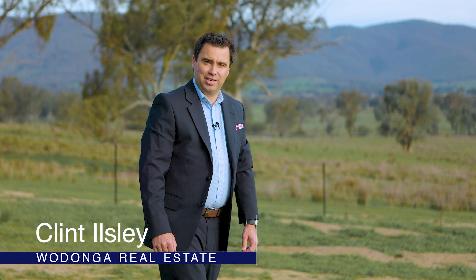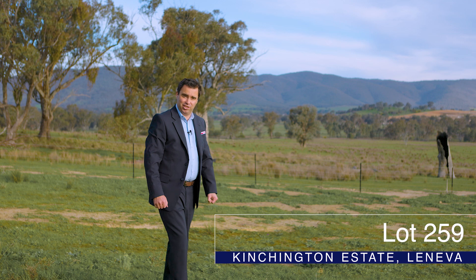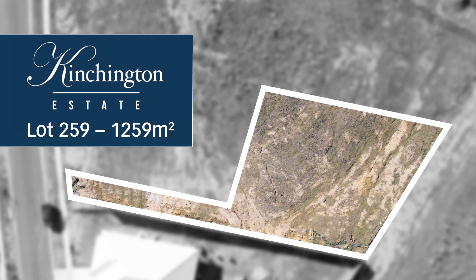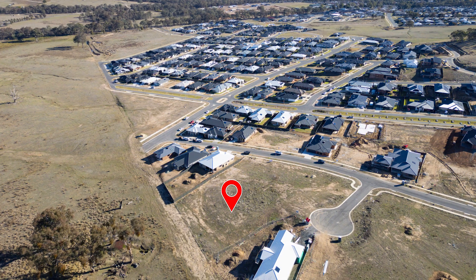G'day, it's Clint from Wodonga Real Estate Best Agent and I'm standing here on lot 259 of Stage 6 in Kinchington Estate, Leneva. Titled and ready to go, this large 1252 square metre Battleaxe block is a mere minute from Wodonga's CBD.